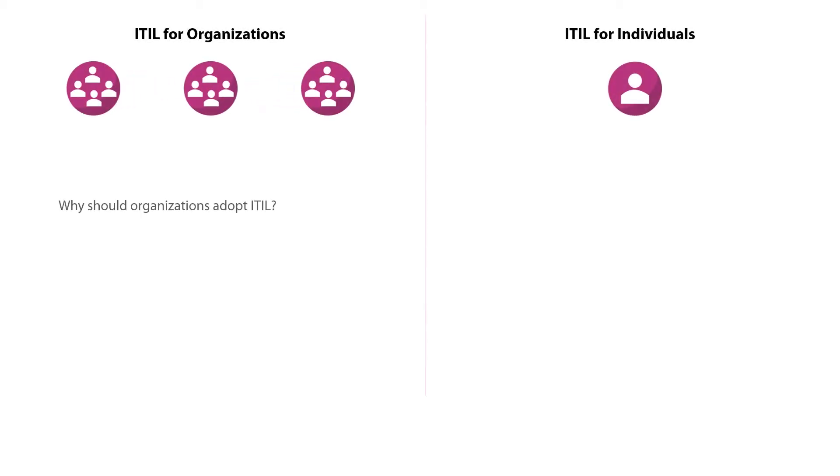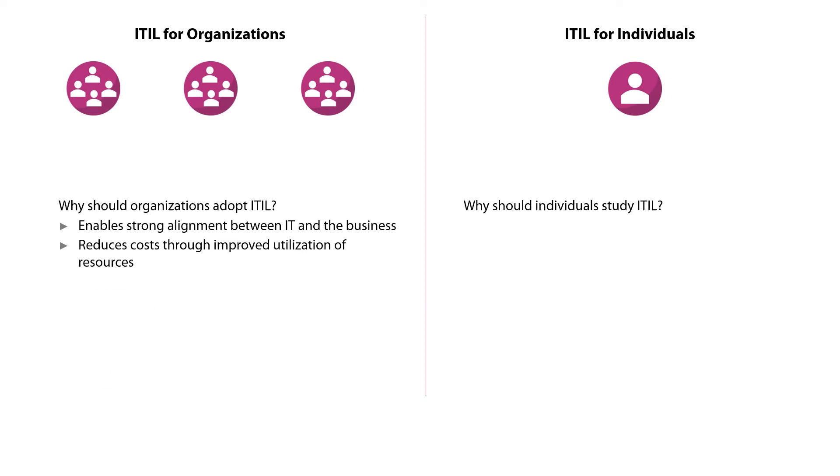There have been a number of drivers and benefits that contribute to the wide adoption of ITIL by organizations and individuals. ITIL enables strong alignment between IT and the business and enhances the quality of service delivery and customer satisfaction. ITIL reduces costs through improved utilization of resources and supports better management of business risk and service disruption or failure. It also helps in improving your business relationship with customers and gives your business a competitive advantage.